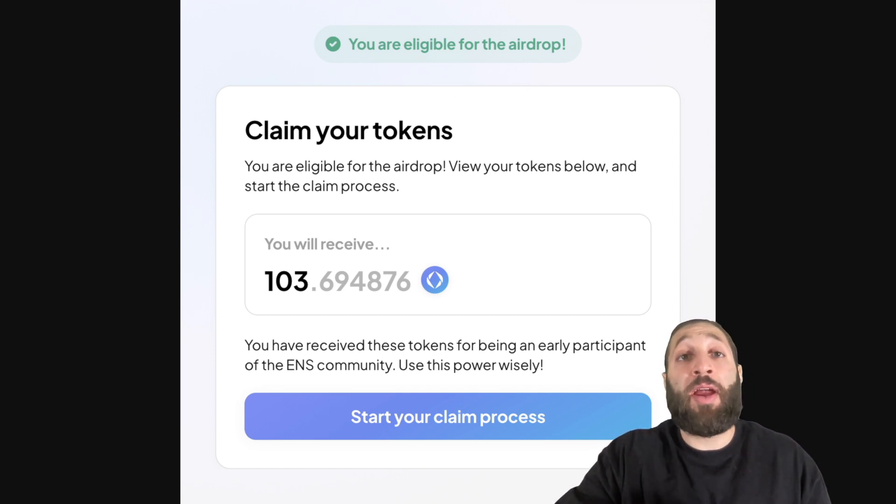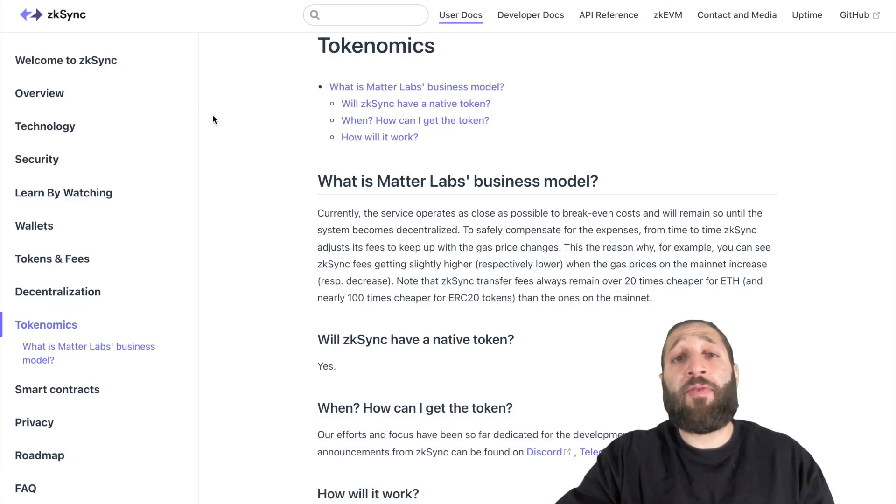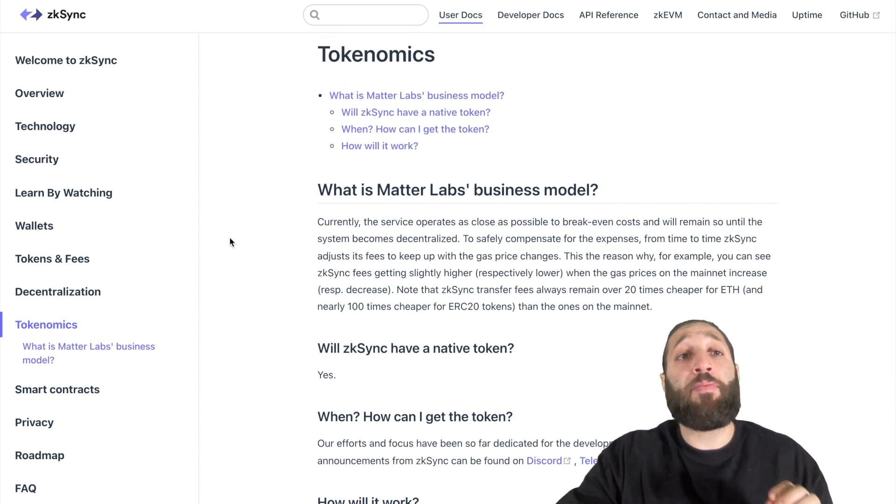Airdrops are very popular. They are given out for marketing purposes, and they're also given to early users of protocols or supporters. So let's go into one protocol that I think may be giving out airdrops.